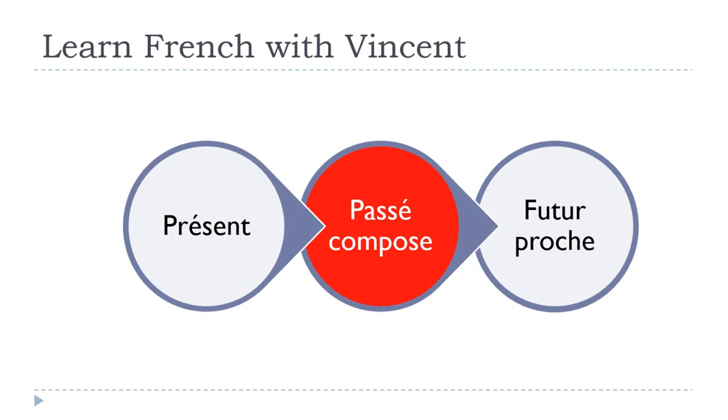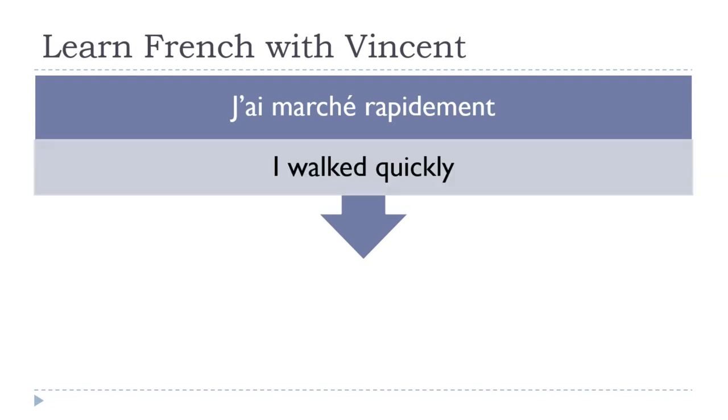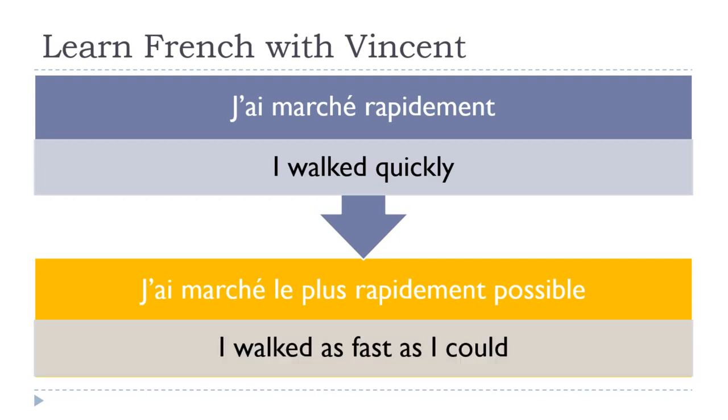Now let's see how it works for the passé composé. J'ai marché rapidement — 'I walked quickly.' Rapidement is an adverb coming right after your verb. When we introduce le plus, it comes before the adverb: j'ai marché — this doesn't change — then you put le plus.